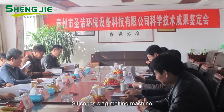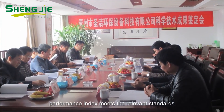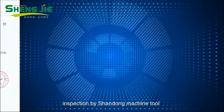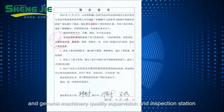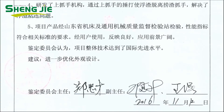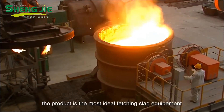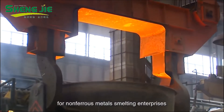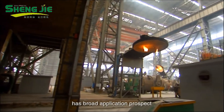The SJ-series slag melting machine performance index meets relevant standards. Inspected by the Shandong Machine Tool and General Machinery Quality Supervision and Inspection Station, the appraisal committee agreed that the overall product technology has reached the international advanced level. The product is the most ideal slag-fetching equipment for non-ferrous metal smelting enterprises, with broad application prospects.